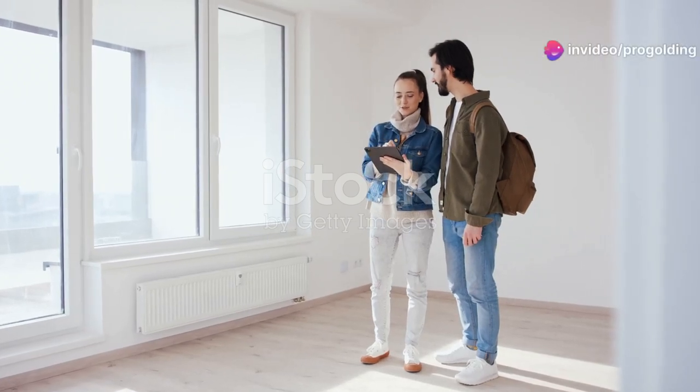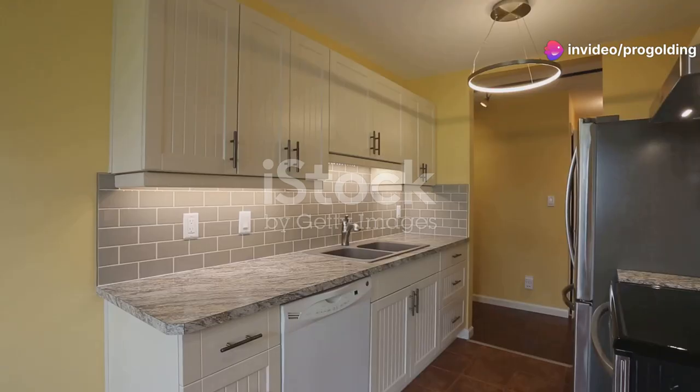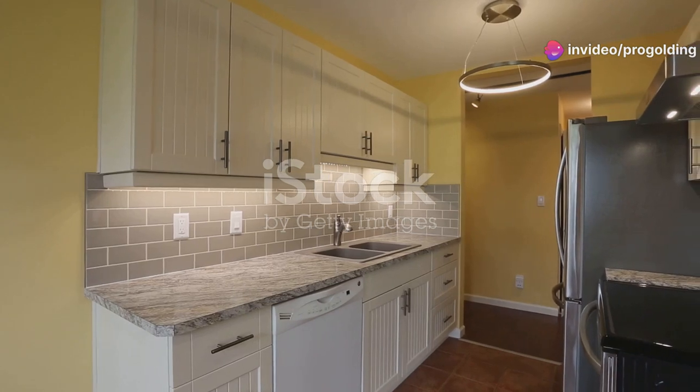Ready to upgrade your living situation? Your dream apartment awaits. Discover this newly renovated three-bedroom apartment that checks all the boxes.